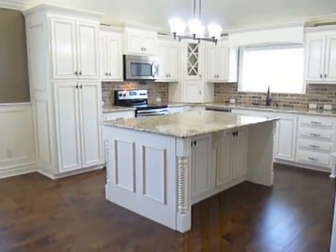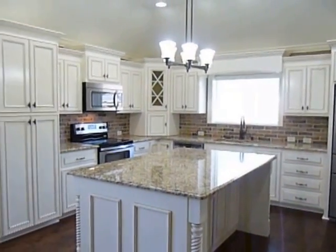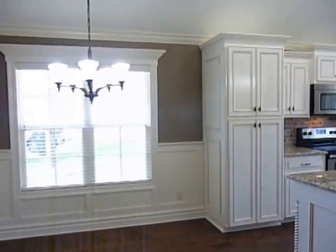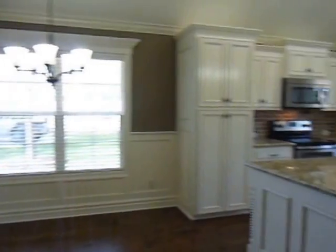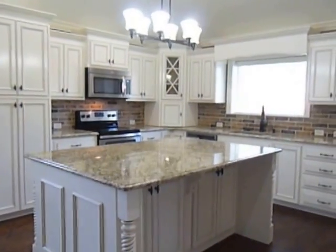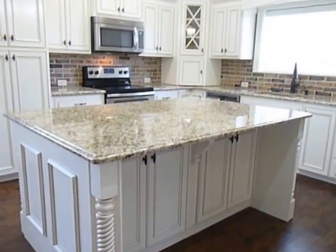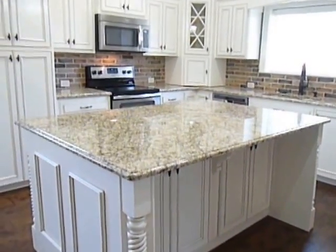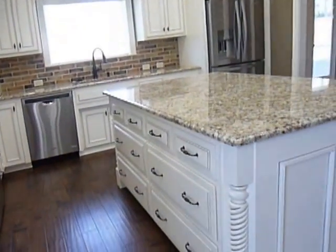And this is your wonderful kitchen. Here is either your dining area or your breakfast nook, however you want to use it. You can have seating here at the wonderful granite island that has storage on that side, as well as on this side.